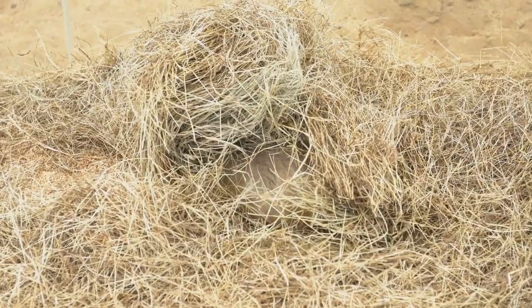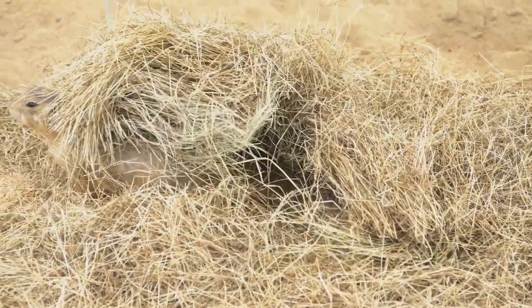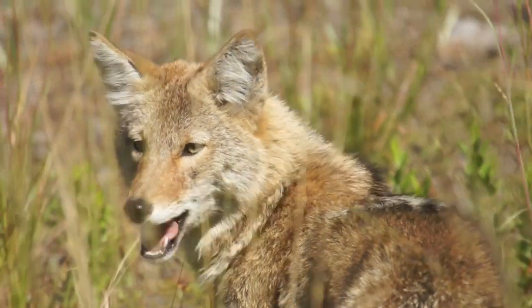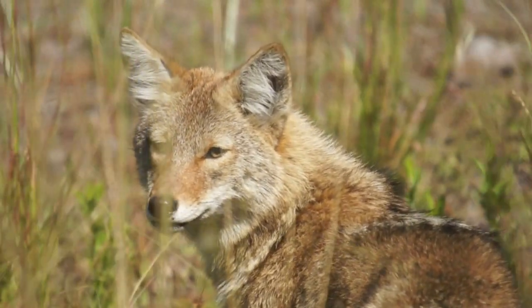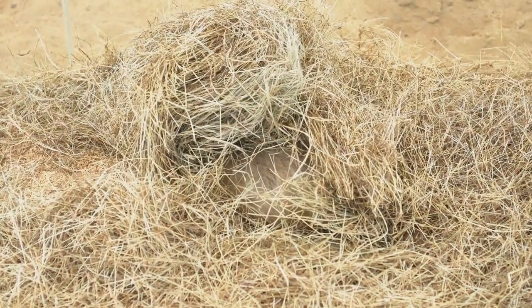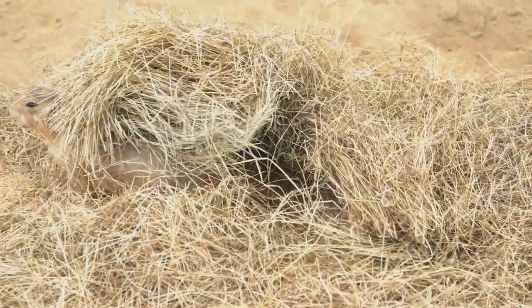Next, we have the prairie dog. These rodents are social creatures that live in large underground colonies, with some colonies spanning over 25,000 acres. Their burrows are complex systems that include separate chambers for sleeping, nesting, and even storing food.